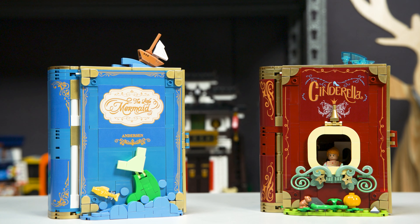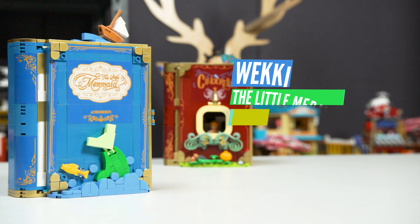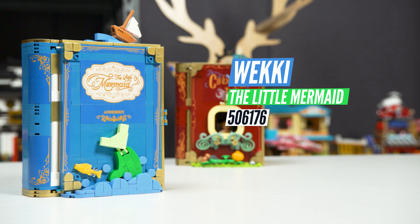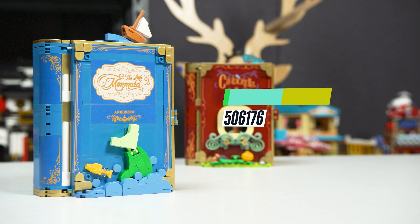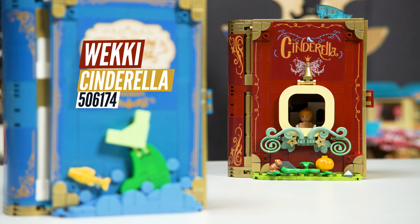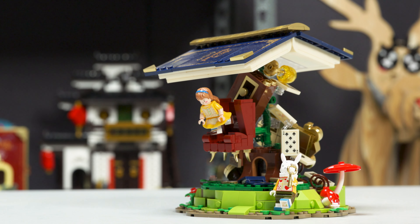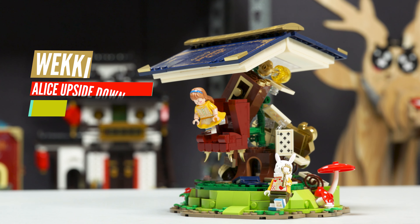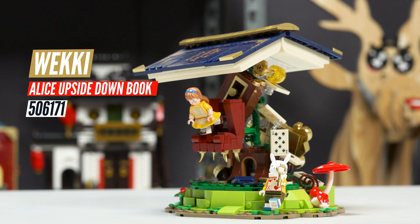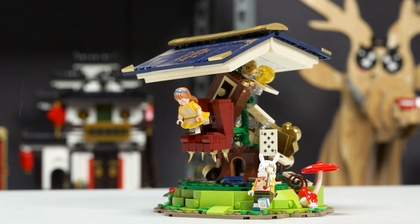We're gonna look at these. The first two we're gonna look at is Wiki's Fairytale Book - The Little Mermaid, 506176, and Cinderella's, 506174. They don't indicate how many pieces are with these ones but it's pretty small. And then the third one we're going to look at is the Alice in Wonderland upside-down book, 506171.